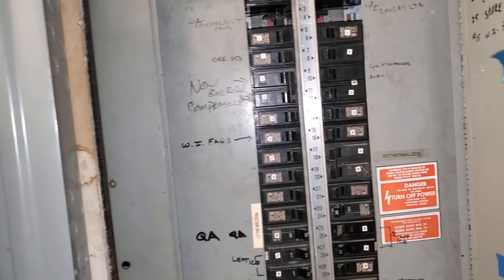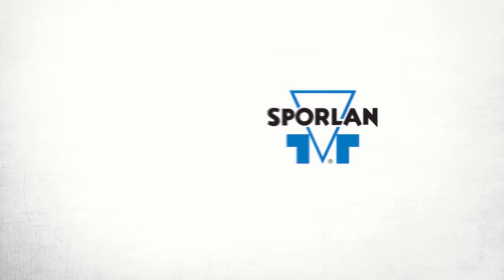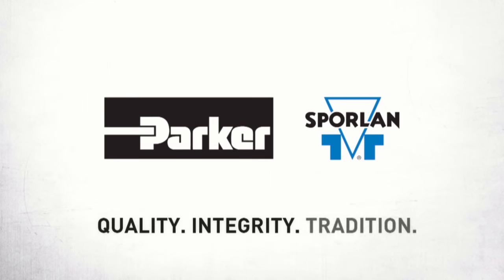Fun stuff! This video is brought to you by Sporlan — quality, integrity, and tradition.